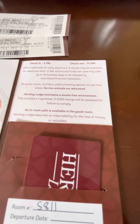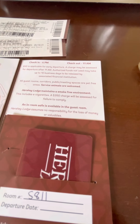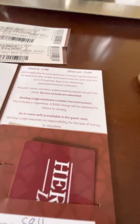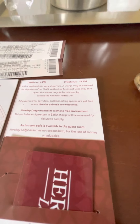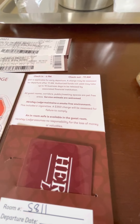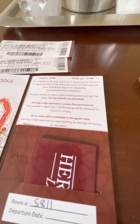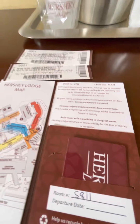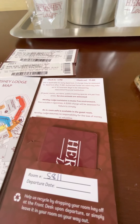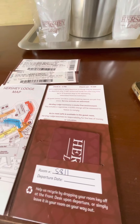Check-in and check-out hours, early departure fee — a charge may be assessed after departure after 11 a.m., so you've gotta be out of the room by 11. Authorized funds not used may take up to 10 business days to be released by your associated financial institution — they put a $100 hold on for incidentals. Hershey Lodge maintains a smoke-free environment — this is a non-smoking room, and that includes e-cigarettes. A $350 charge will be assessed for failure to comply.